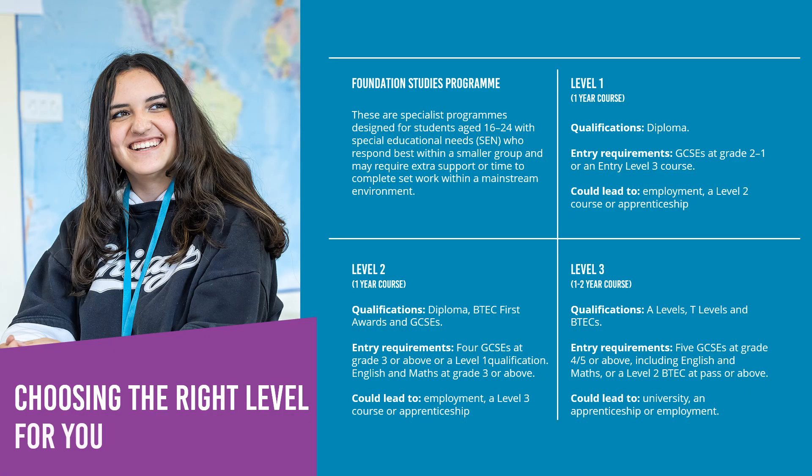At Andover College, we offer courses at all levels: Foundation Level, Level 1, Level 2 and Level 3, with Level 3 being the highest level of qualification we offer. So whatever GCSE grades you come out with in the end, we should have a course for you.